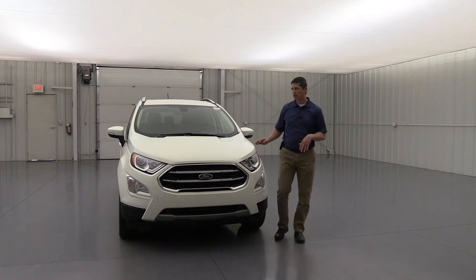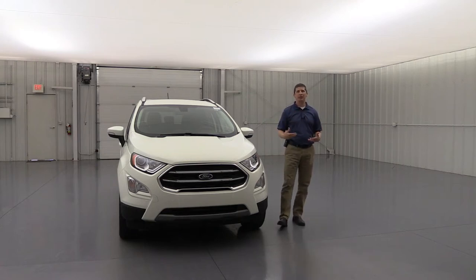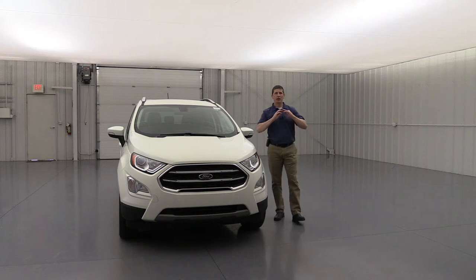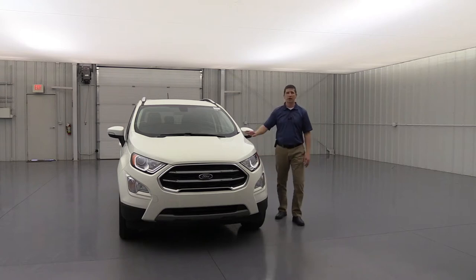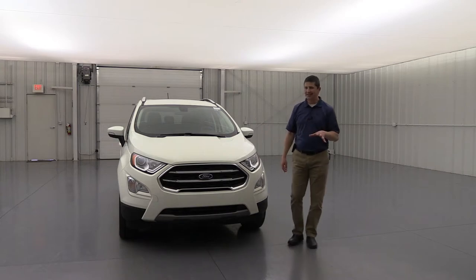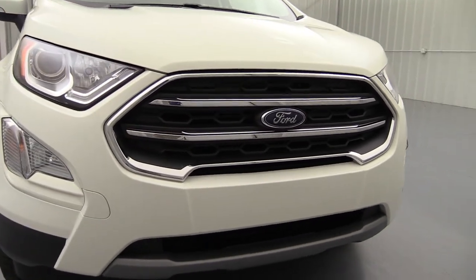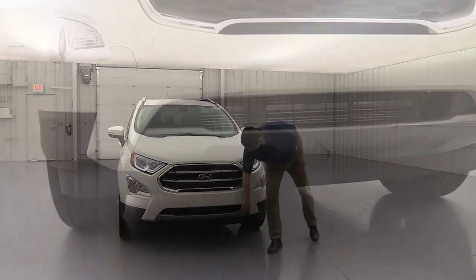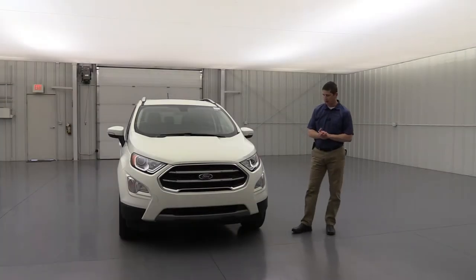These also have active grille shutters up front: they open in town to allow more airflow into the engine, keeping it cool, but on the highway they close to allow airflow around the vehicle. Up front, the Titanium has a slightly different look — a chrome surround with chrome bars for a nice upgrade to the grille. Down on the lower part, there's a silver-painted front skid plate. Fog lights are standard and are body-colored to match the rest of the front end.